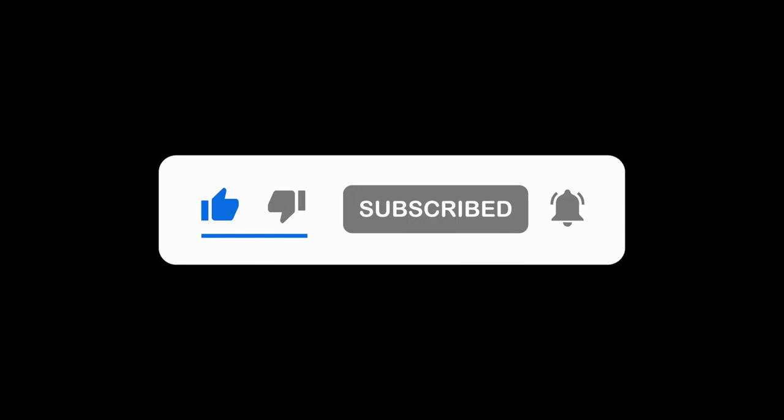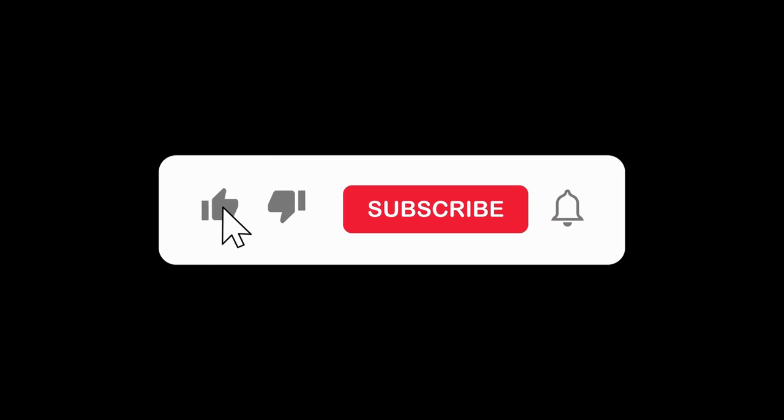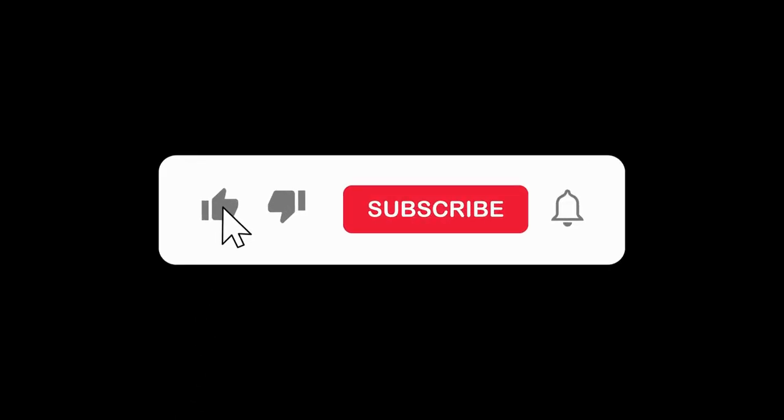If you've fallen in love with these wonderful dogs like we have, don't forget to hit that like button and share this video with fellow dog enthusiasts. And as always, if you want to see more content like this, make sure to subscribe and ring the notification bell. Thanks for joining us today, and we'll catch you in the next video.